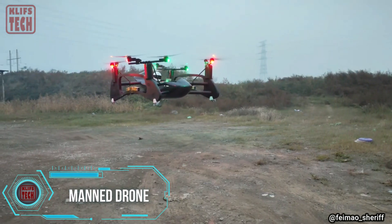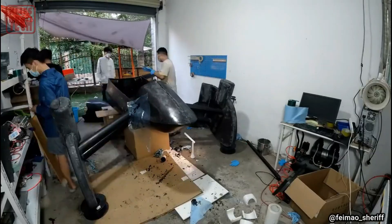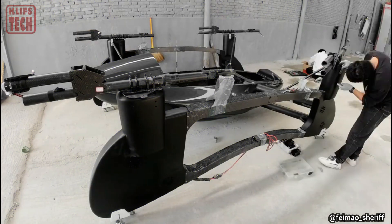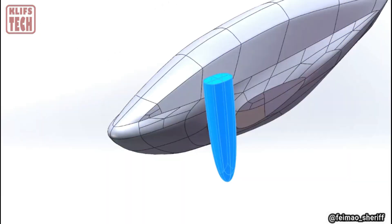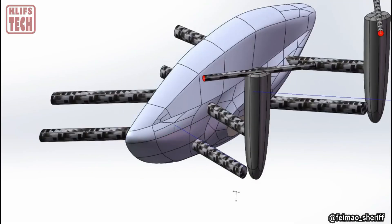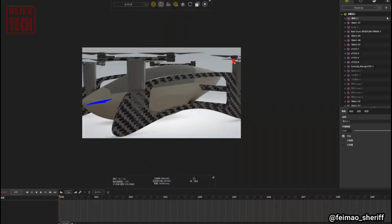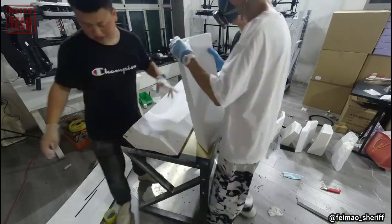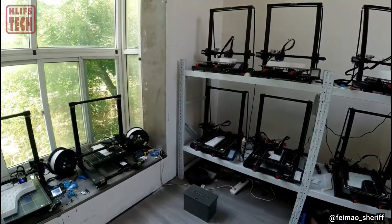Imagine this: while some struggle with a hammer to hang a picture on the wall, there are others who spend their nights assembling their own helicopters. Recently, a group of young craftsmen from Hong Kong showcased an impressive project. They drew inspiration from civilian drones and embarked on creating a single-seat aircraft. Using the design principles of drones, they meticulously planned the size, weight, and power requirements. To bring their vision to life, they employed the help of eight 3D printers to craft the fuselage.